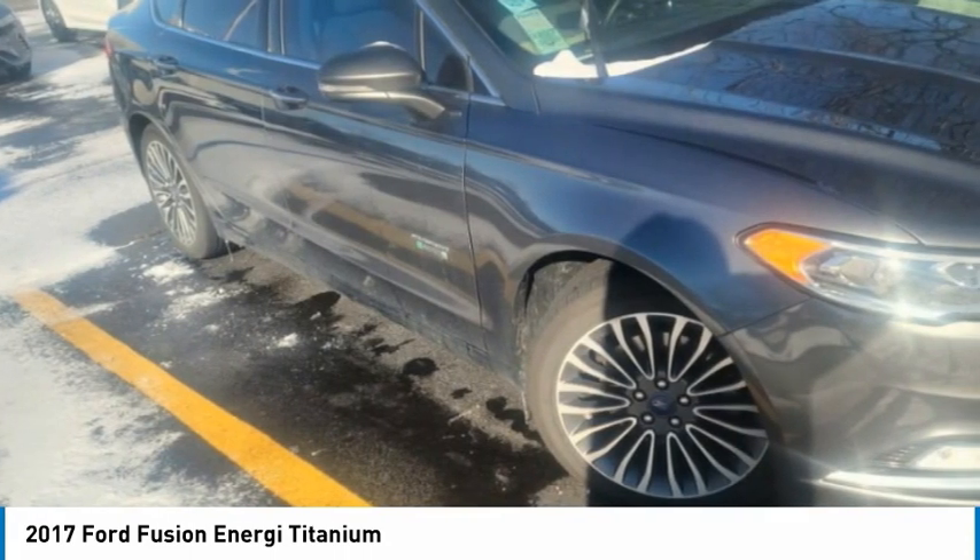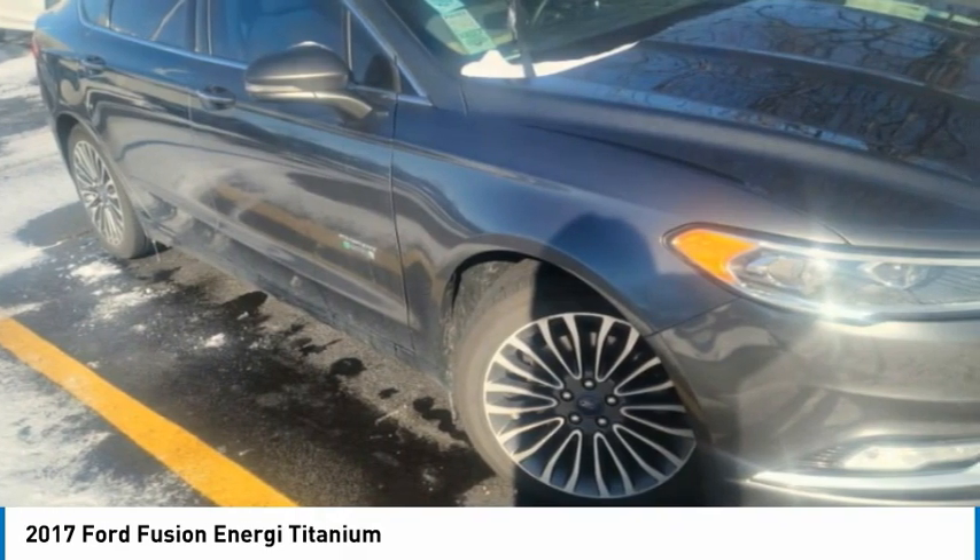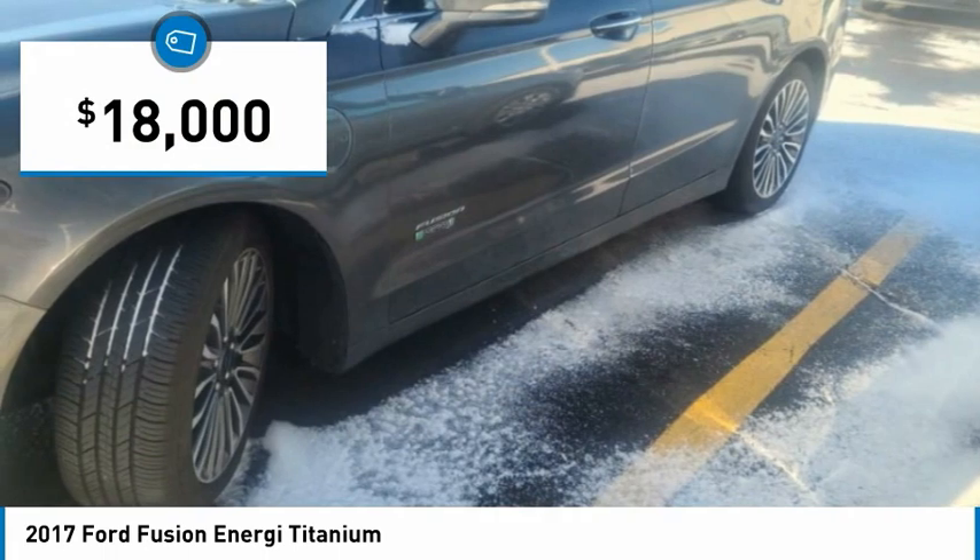It also offers the new Sync infotainment interface, push-button start, and an 11-speaker audio system, and is priced below $20,000.